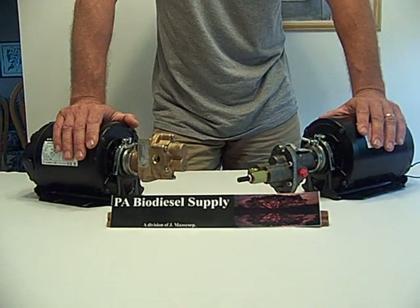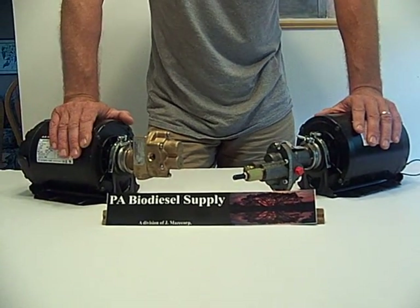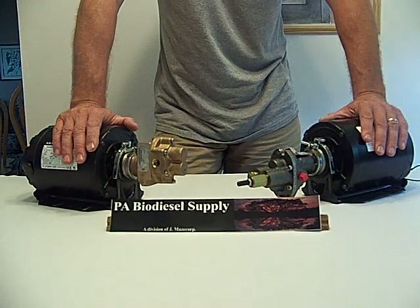If you're interested in a good quality pump at a great price, visit us. Thank you.